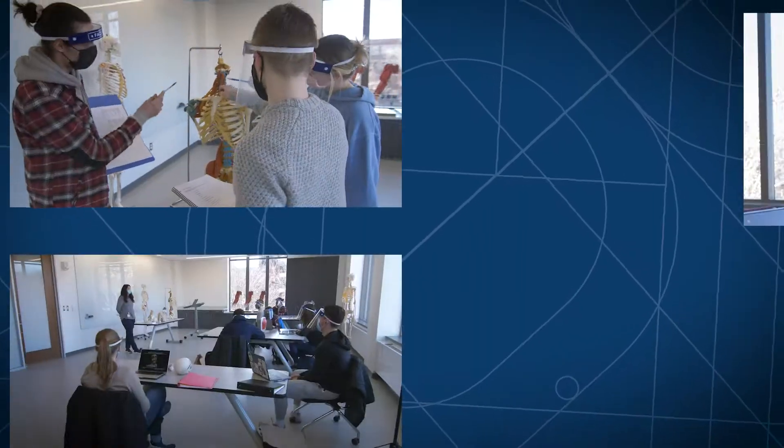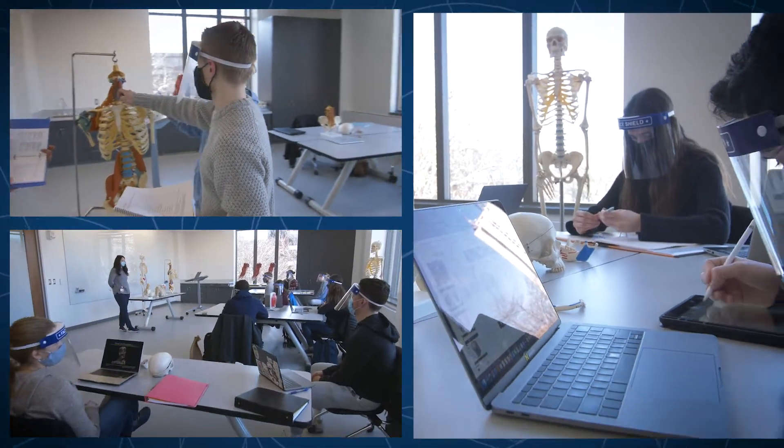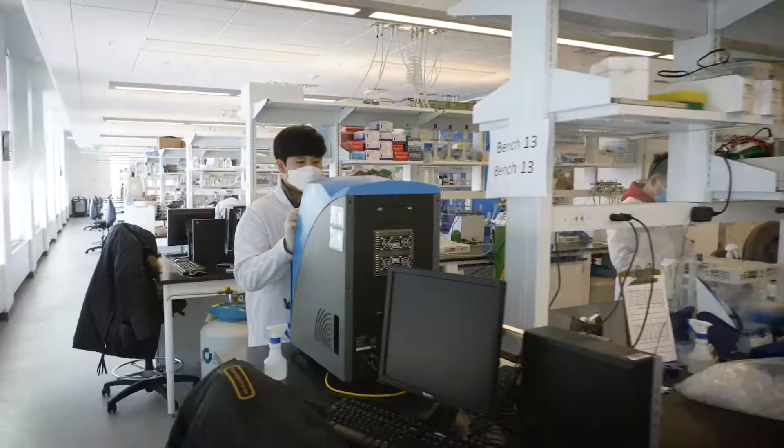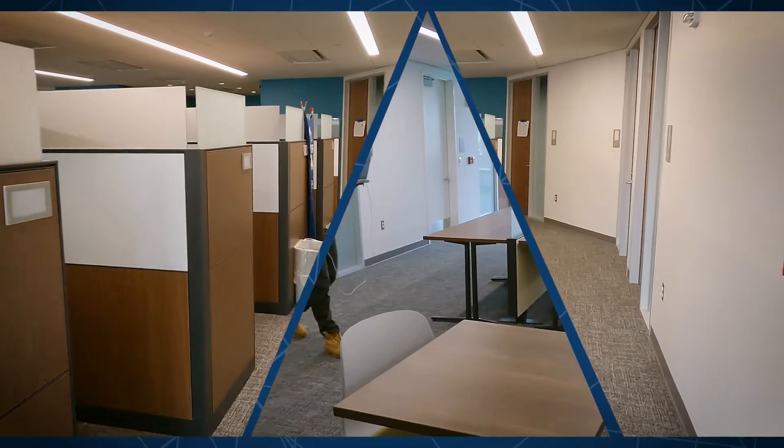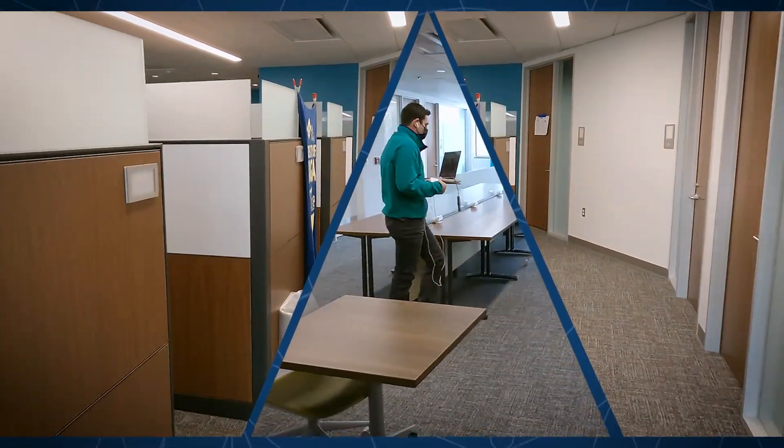The classrooms are built in a way that can accommodate interaction between groups, and the labs are a lot better. One of the main things is the space is so large in this building — we have what we call our doctoral suite and it's really nice. I don't know how many PhD students could say that, but I feel very blessed for that.